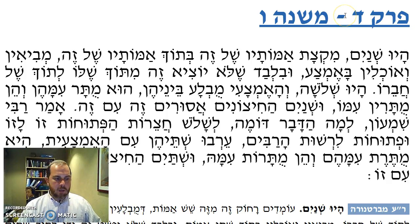We're on Eruvin, Perek Dalid, Mishnah Vav — the sixth Mishnah, the fourth chapter of Eruvin.